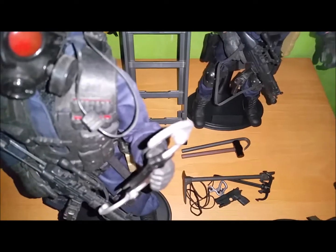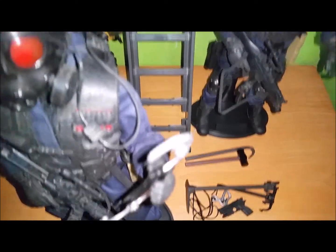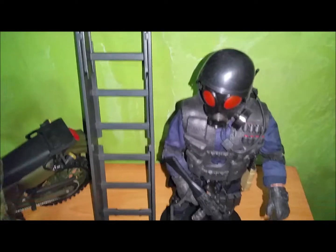He also comes with a sledgehammer, a crowbar, and a grappling hook. That's it — pretty cool.